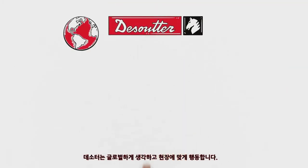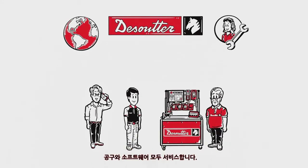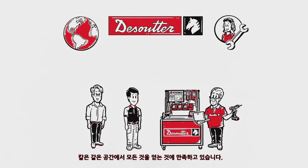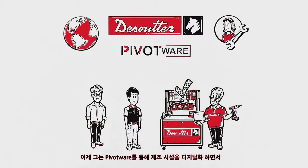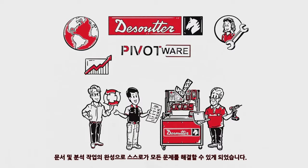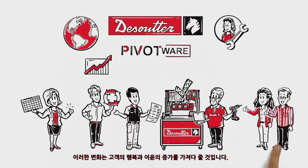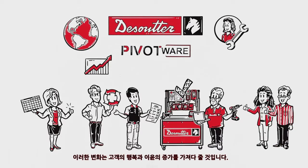DeSuta thinks globally and acts locally. The expert DeSuta technician services both the tools and the software. Karl is excited to get everything from the same place. Now that he's digitalized his manufacturing with Pivotware, he can help himself with error prevention, boosting manufacturing productivity, mastering complexity, and completing documentation and analytical tasks. This guarantees happy customers and maximizes orders.